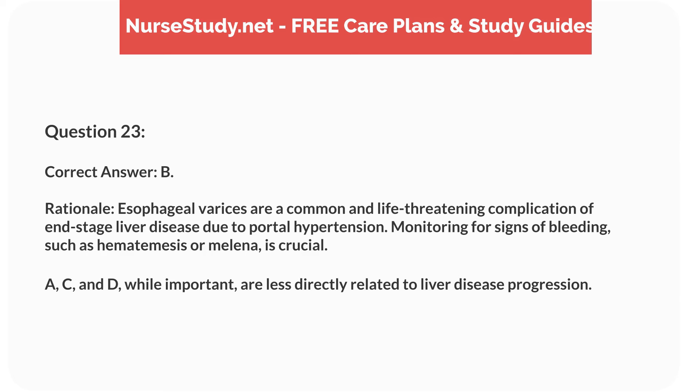Rationale. Esophageal varices are a common and life-threatening complication of end-stage liver disease due to portal hypertension. Monitoring for signs of bleeding, such as hematemesis or melena, is crucial. A, C, and D, while important, are less directly related to liver disease progression.